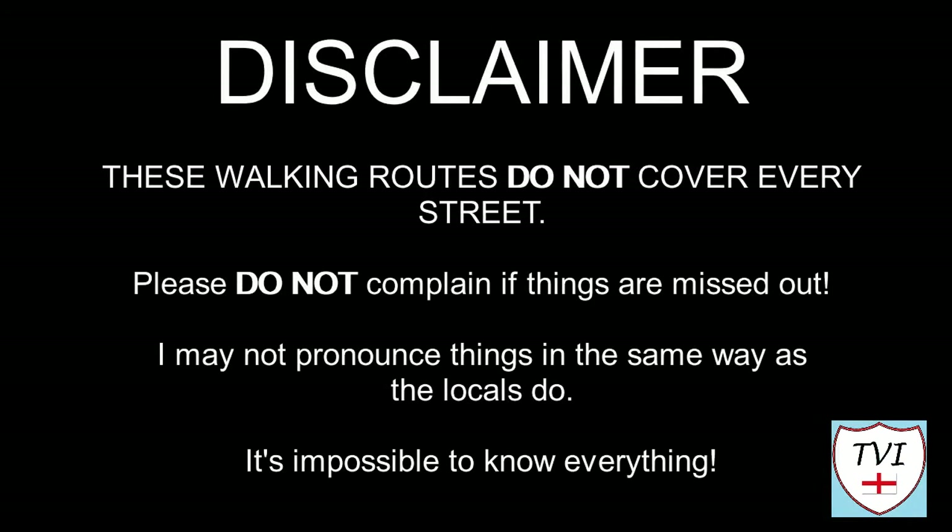Here's my disclaimer for people who may be watching me for the first time. I say things as I would in my native accent and dialect. As a result, I may not pronounce things in the same way as the locals do. Remember, I'm a visitor — it's impossible to know everything. Leave me a comment, spin me a like, and bash that subscribe button. Let's get to today's parish video.